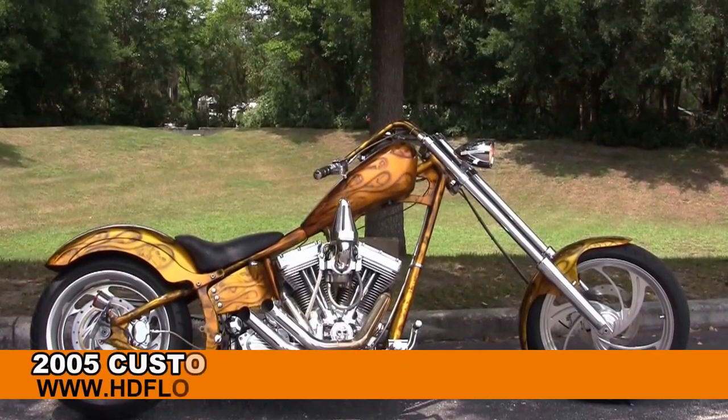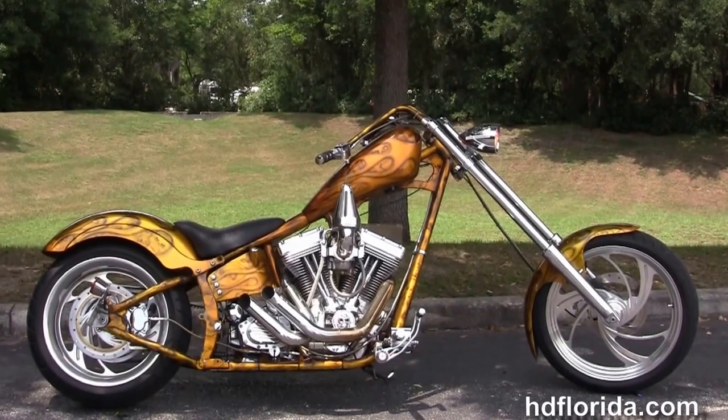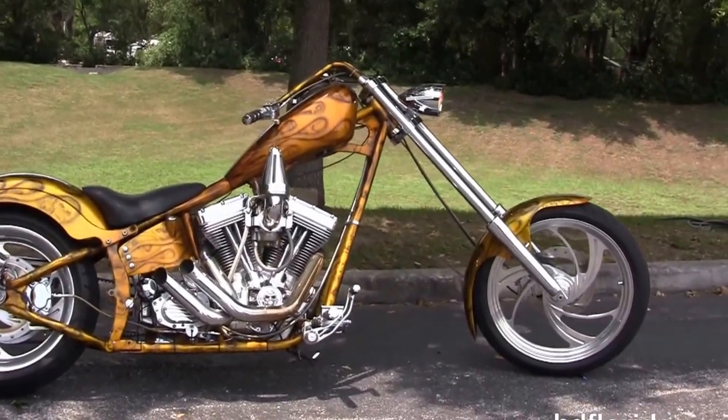Welcome everyone to the world famous Harley Davidson of Florida. Today I've got for you this Radical Use 2005 Custom Chopper.